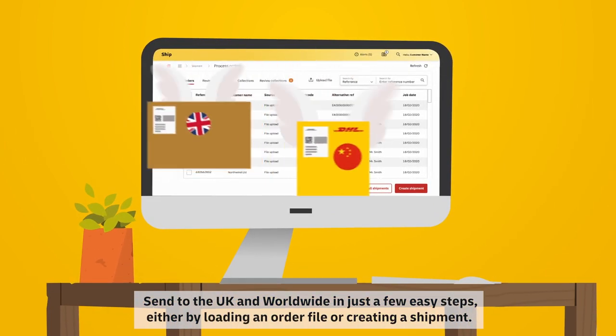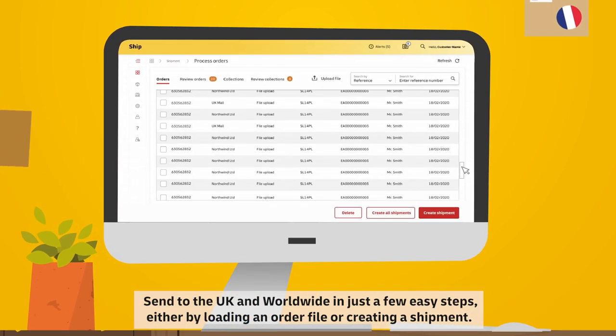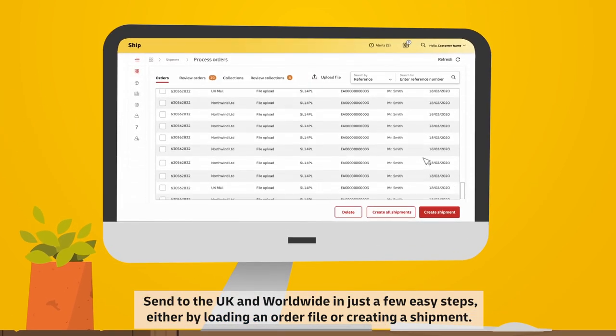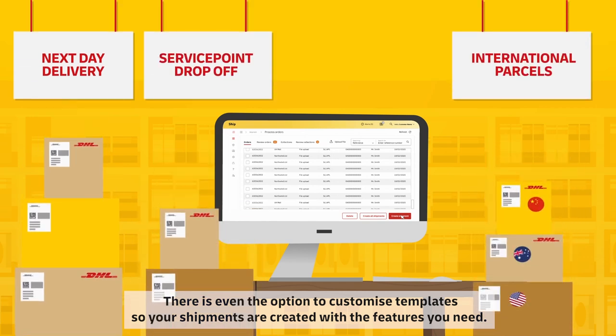Send to the UK and worldwide in just a few easy steps, either by loading an order file or creating a shipment. There is even the option to customise templates so your shipments are created with the features you need.